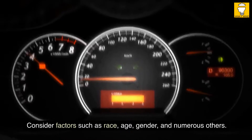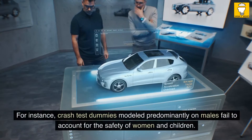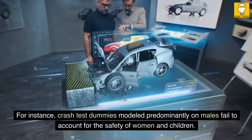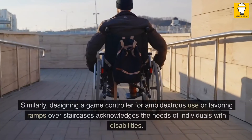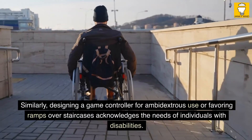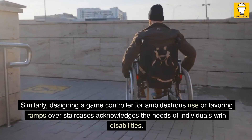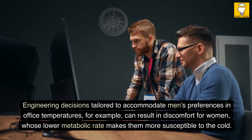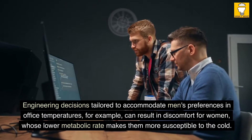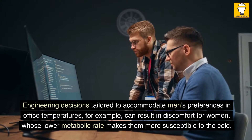Consider factors such as race, age, gender, and numerous others. For instance, crash test dummies modeled predominantly on males fail to account for the safety of women and children. Similarly, designing a game controller for ambidextrous use or favoring ramps over staircases acknowledges the needs of individuals with disabilities. Engineering decisions tailored to accommodate men's preferences in office temperatures can result in discomfort for women, whose lower metabolic rate makes them more susceptible to the cold.